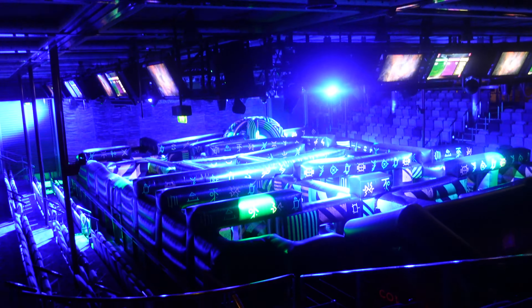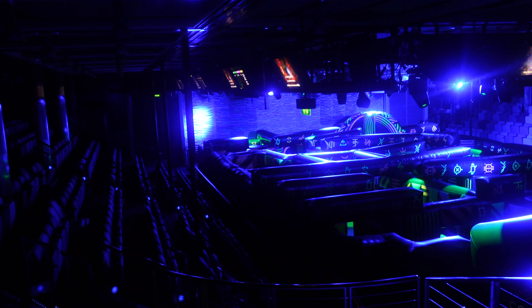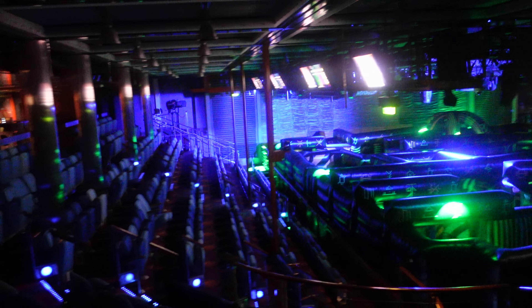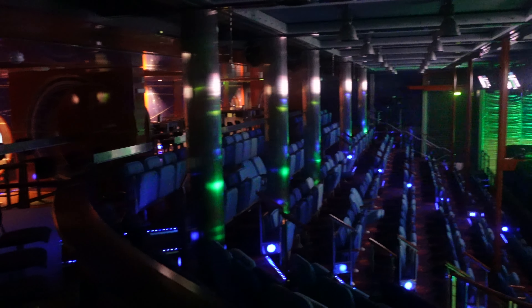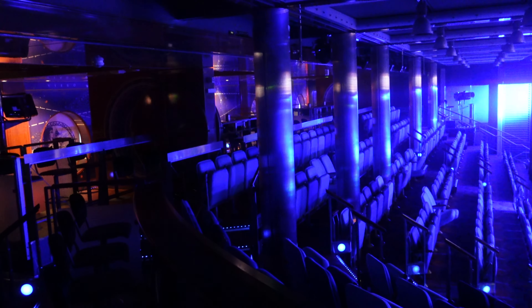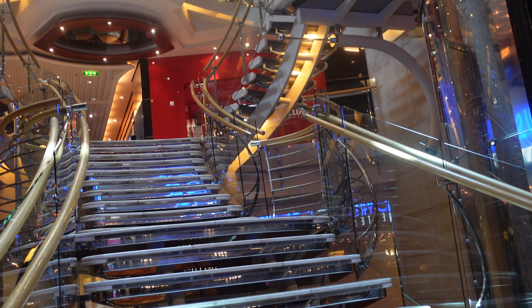Typically this is the ice skating show venue. They also teach ice skating in here, so it's a multi-purpose room. Right now it's set up as laser tag, usually with at least six players per team. When you participate in the ice show, make sure you get here early because it fills up fast. On Deck 3 there are also additional staterooms.